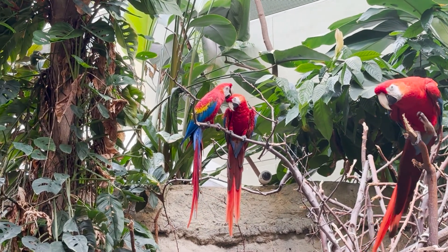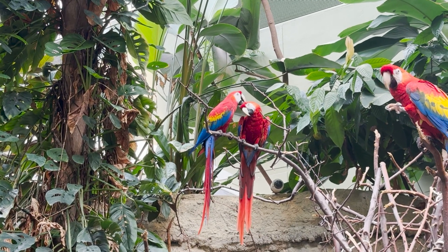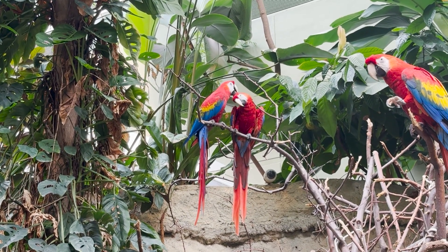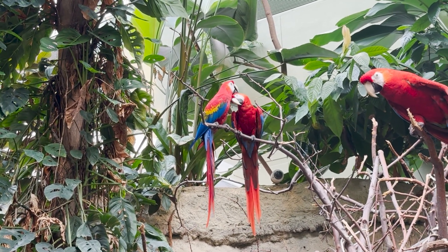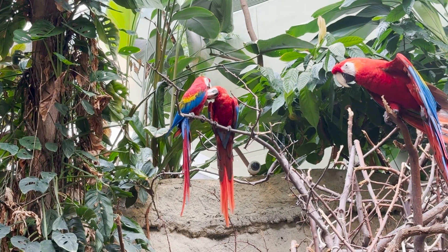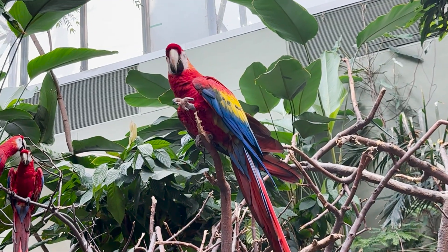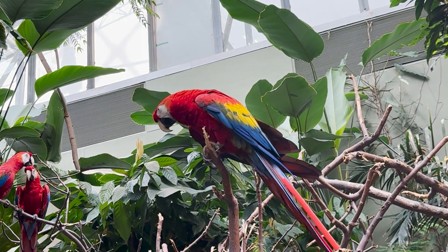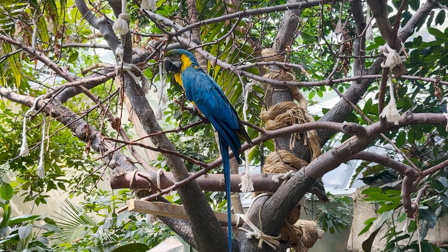Like other macaws, a scarlet macaw's tongue is dry and scaly and has a bone inside, which is an excellent tool for cracking nuts. There are over 350 different kinds of parrots in the world, and 70 of them live in the Amazon rainforest. Macaws are also known to use items as tools, and they like to play with whatever object they find — looking at it from different angles and tossing it around. The scarlet macaws also live with a blue and gold macaw.